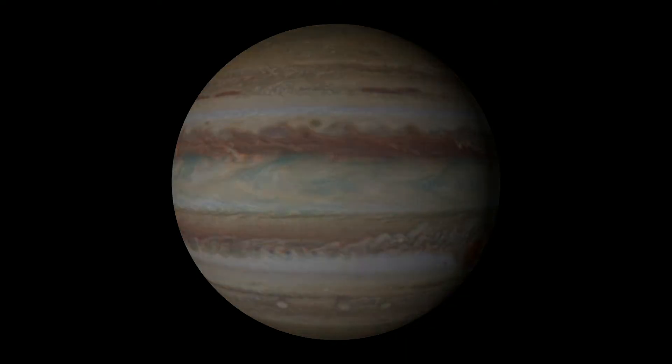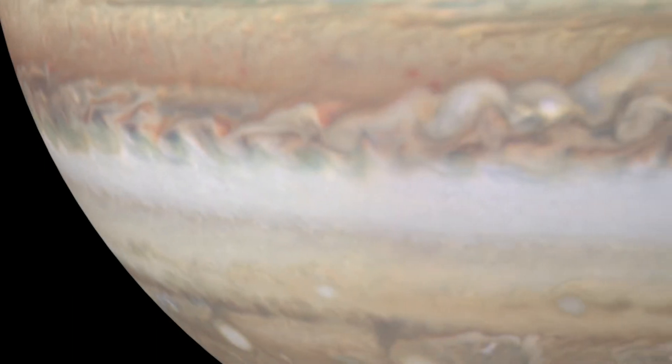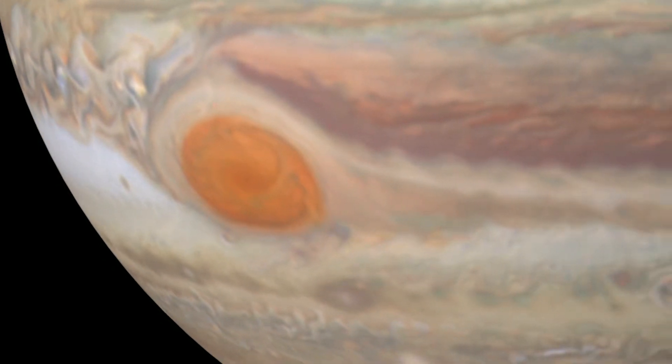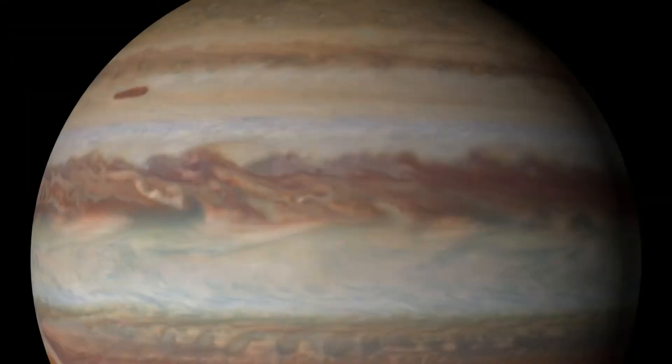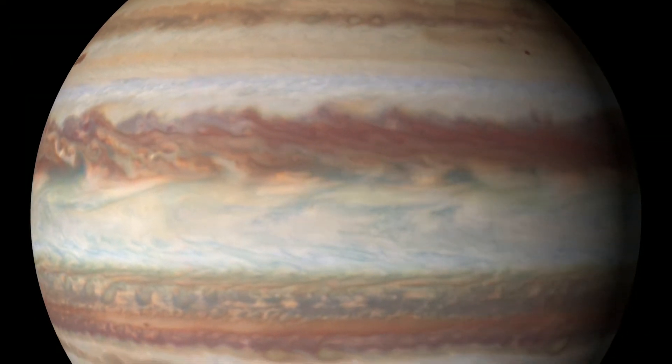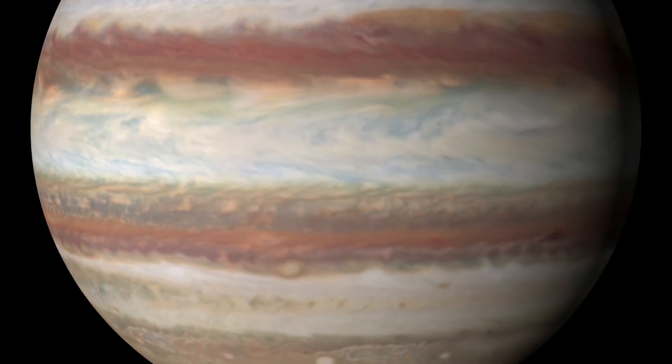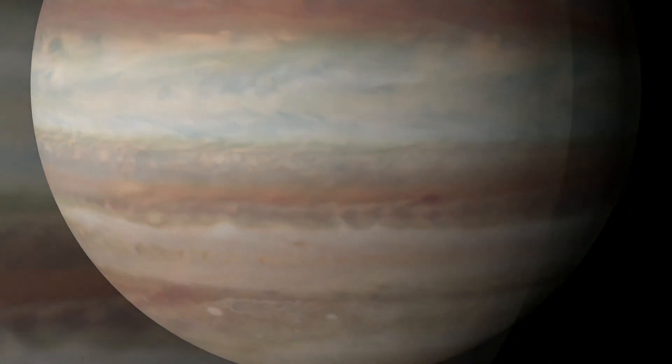Jupiter is the king of all planets, and in fact it's named after the king of the Roman gods. It's huge — the size is hard to imagine. You could fit all the planets in our solar system and all the moons inside of Jupiter and still have room left over.